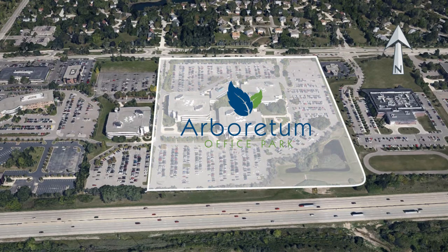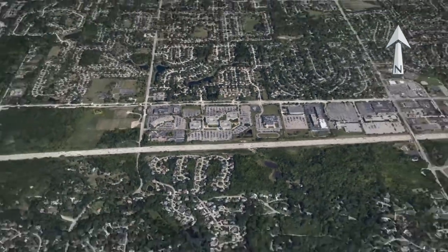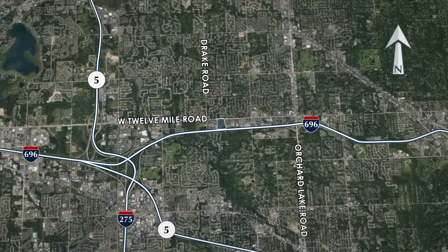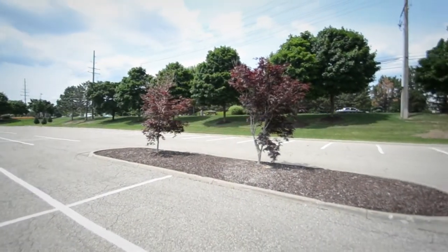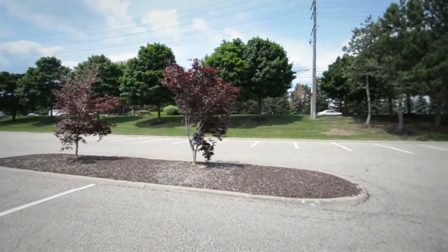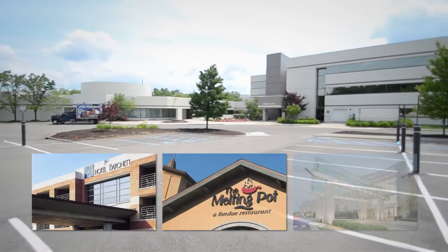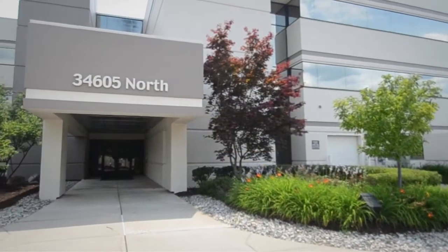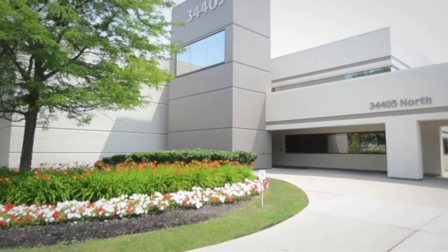Located along the desirable 12-Mile Corridor in Farmington Hills, Arboretum Office Park is ideally situated in the heart of one of Detroit's premier office submarkets. With its close proximity to hotels, restaurants, and shopping centers, as well as accessibility to major highways and Detroit Metropolitan Airport, Farmington Hills is an extremely attractive option for any business.